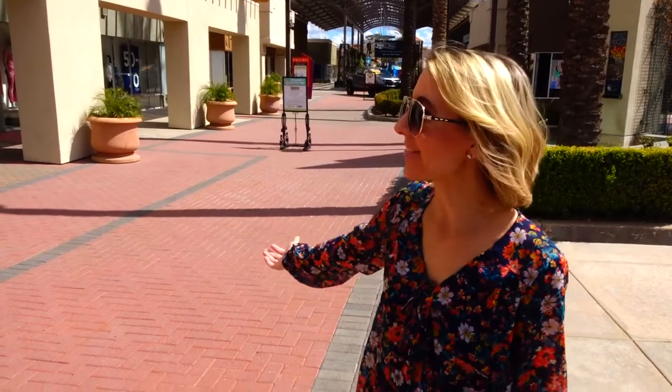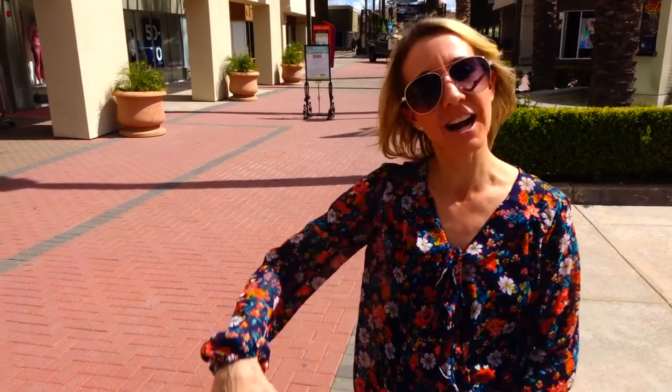Hi everybody! Welcome back to another awesome day, another awesome vlog. We are here at the outlets in Lake Elsinore. We are here for a very, very specific reason and that is that they have a Dairy Queen. So we're here for chocolate dipped ice cream, but while we're here we want to check out what they have and what stores they have here. Let's go!